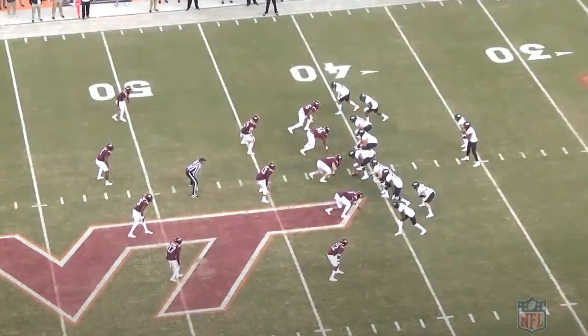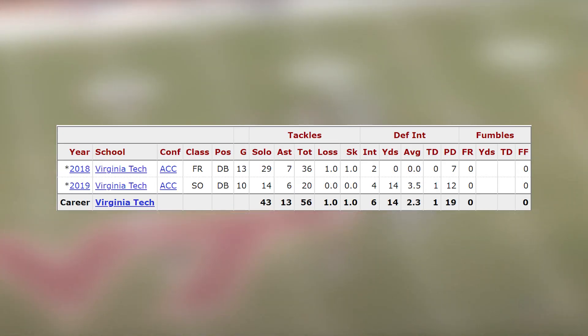Similar to Chase, Farley decided to not play in the 2020 college football season. So the tape we're going to be watching today is from 2019, an earlier game in the season versus Wake Forest. Now in his two years at Virginia Tech, Farley put up pretty good ball numbers. He had four picks last year and six overall, so he checks those boxes off.